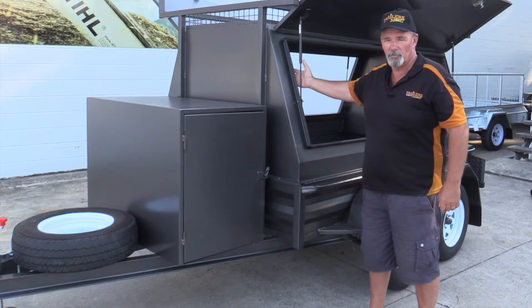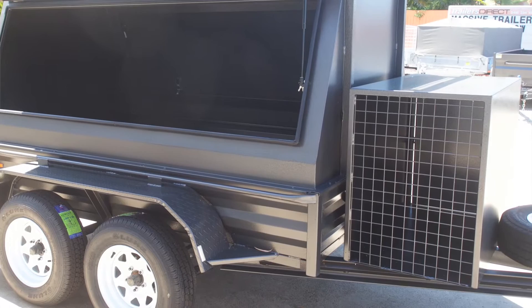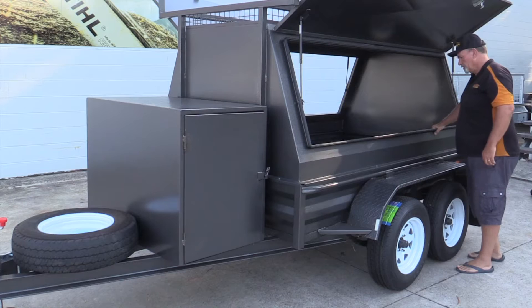Hi, it's Mike here from Trailers Direct, Mooloolaba on the Sunshine Coast. Just here to show you an 8x5 Builders trailer, one of our top sellers. This is an 8x5, or 2.4, Builders or Tradesman's trailer.